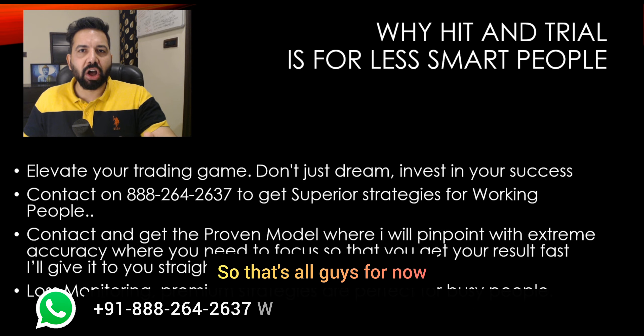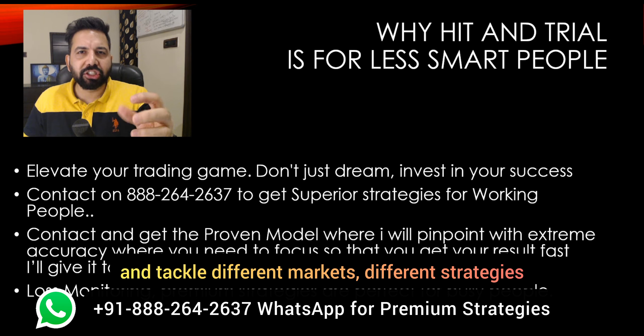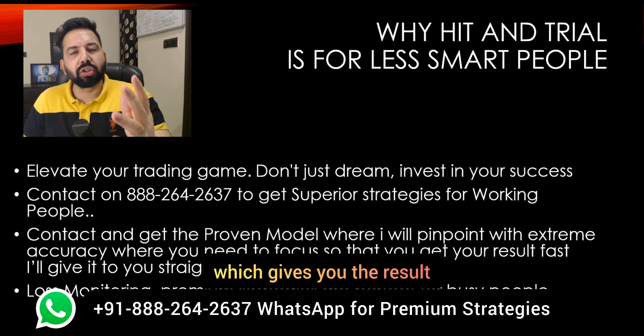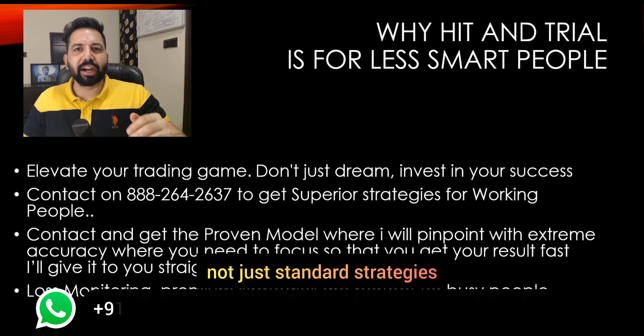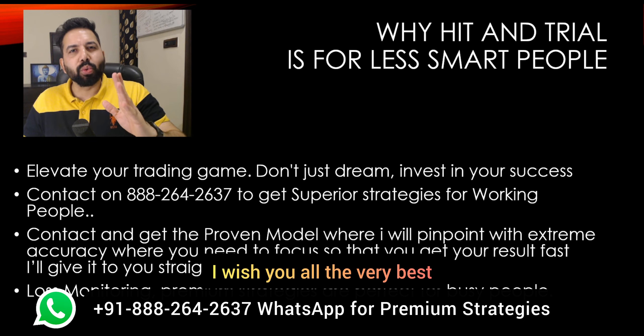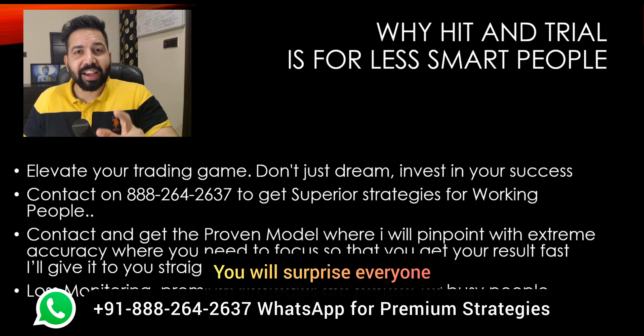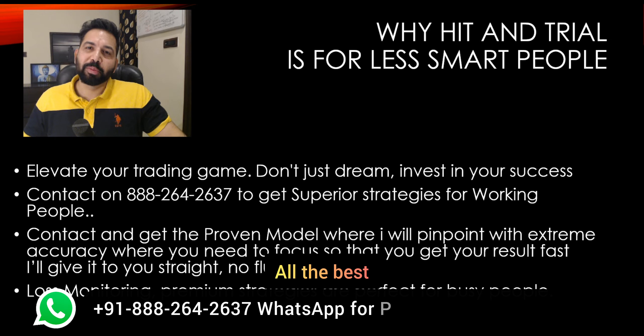So that's all for now guys. You have learned how to really trade and tackle different markets with different strategies that give you results — not just standard strategies, but different ways and different methodologies. Thank you guys for watching the video. I wish you all the very best. You're going to do so well in trading — you will surprise everyone. Take care, all the best.